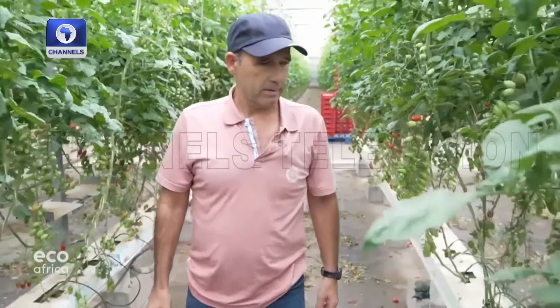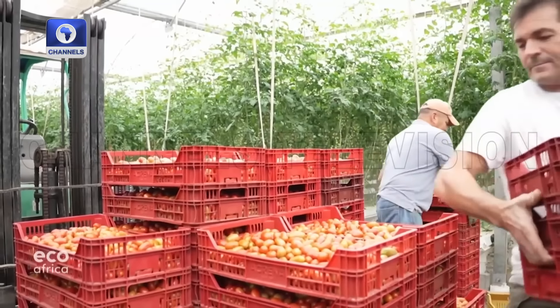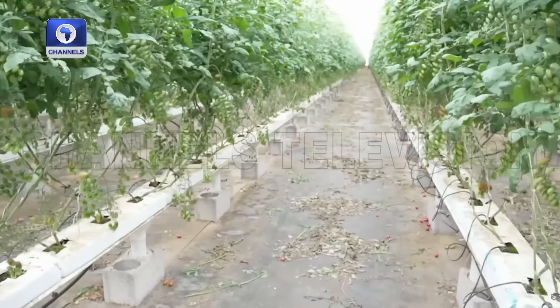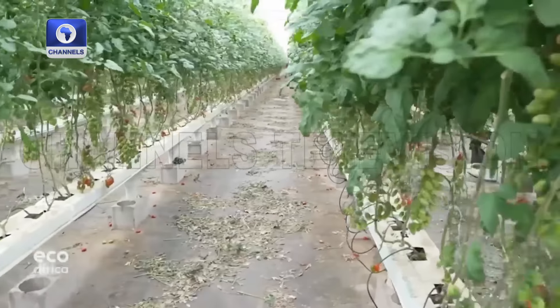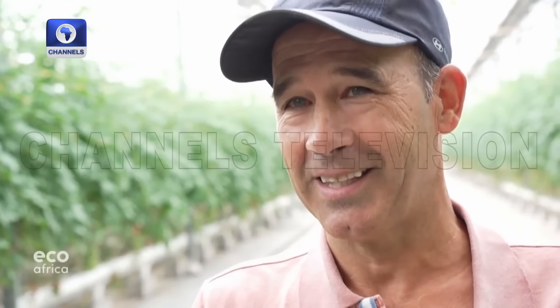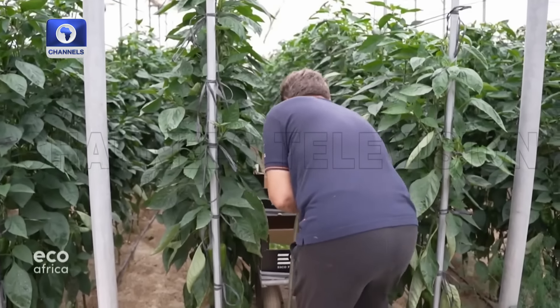In the greenhouses, farmers do everything they can to save water. This tomato grower, for example, doesn't use sensors or even soil — instead he puts the plants into a substrate. This way they save 20 percent of the water that would otherwise have been wasted, plus the fertilizer.